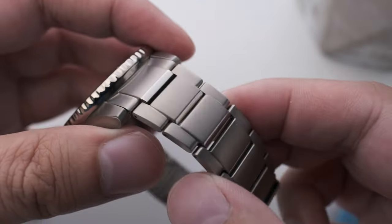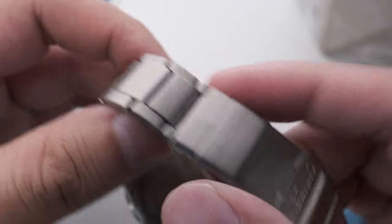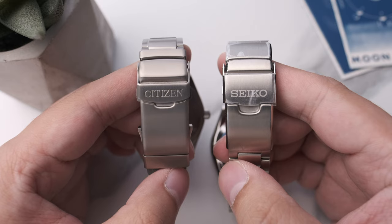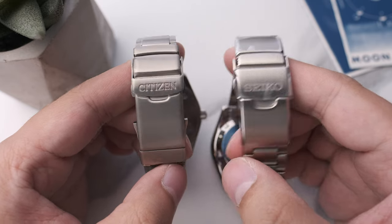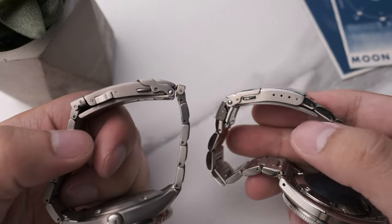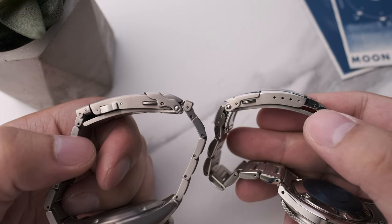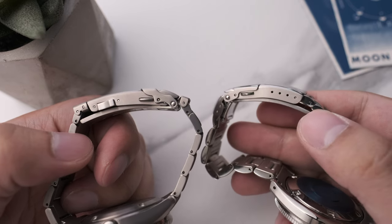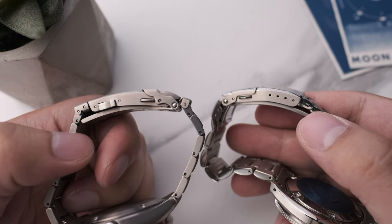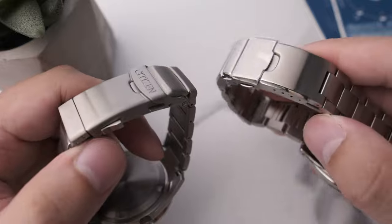I was shocked to discover that the Citizen's bracelet has polished elements within the links — that is a letdown. On the clasp, the Seiko has four points of micro-adjustment while the Citizen gets away with two half-links on each side of the clasp. Both bracelets use pins and collars — in fact I think the Citizen uses both pin and collars, but the Seiko only uses pins.